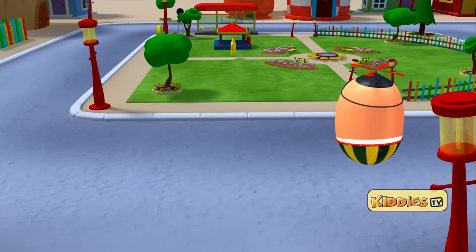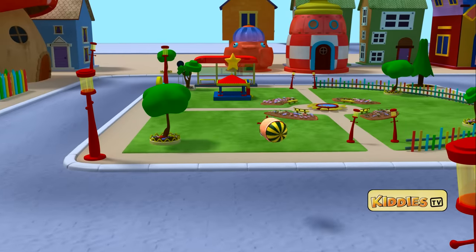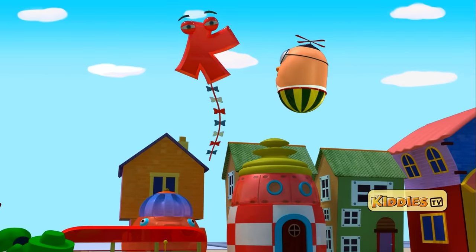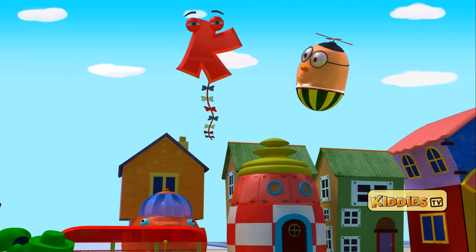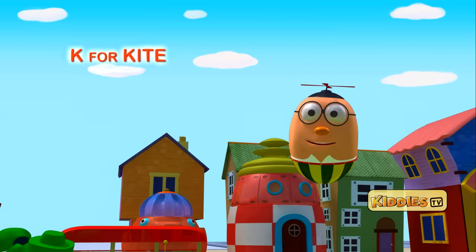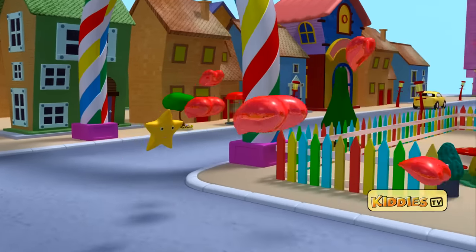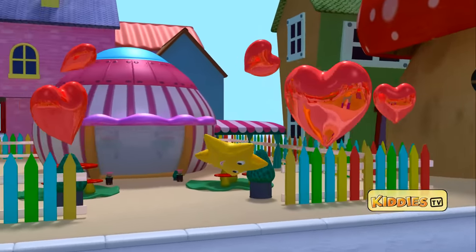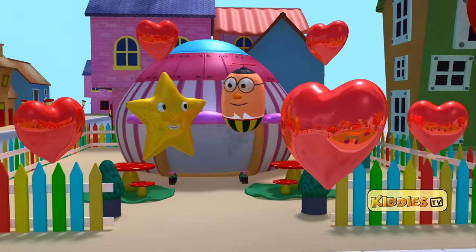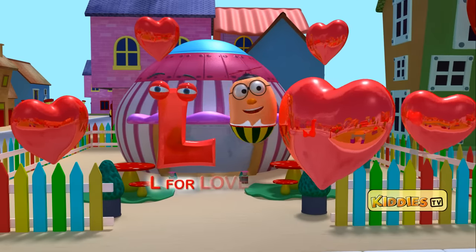There is a star in the park. It is going up towards the sky. And it has turned into the letter K. K for kind. Look at that star! It is floating with those lovely hearts. It is the letter L. L for love.